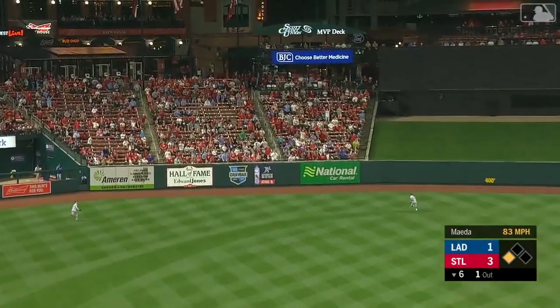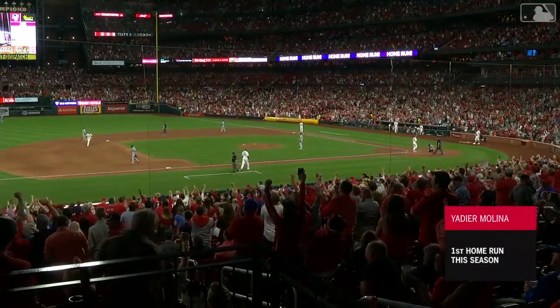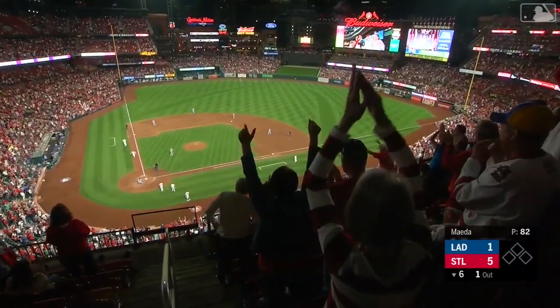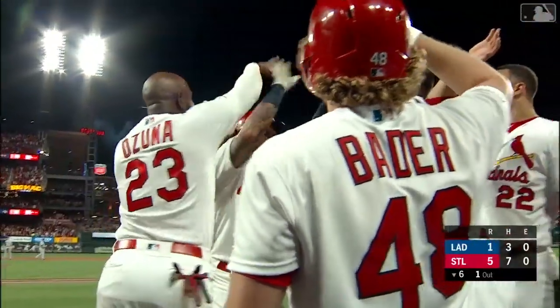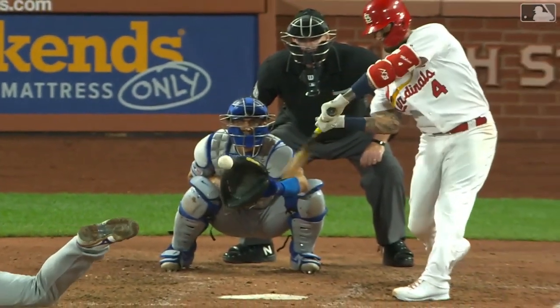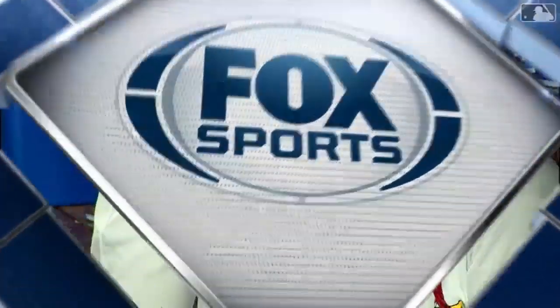And Molina serves it into left center — that's well hit, at the wall, it's gone! Sneaks over the wall in left center and a two-run homer for Yadi and Molina! I didn't think there was any way that this ball would leave the ballpark — I thought it'd be a warning track fly ball. Chris Taylor over near the wall, but it got out. It had some giddy up right on the end of it to just make it out to left center field. Another big hit for Yadi Molina.